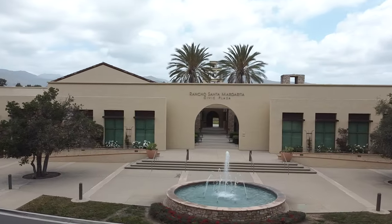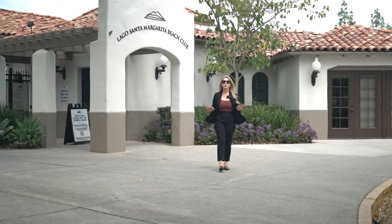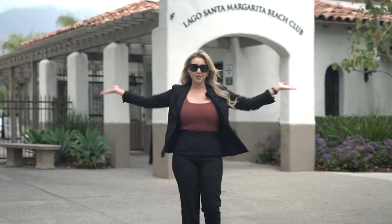Hey guys, so today we're down here in OC where Jennifer will be taking us on a tour of this brand new listing. But before we do that, I want you to envision yourself here in this beautiful city and everything that it has to offer.